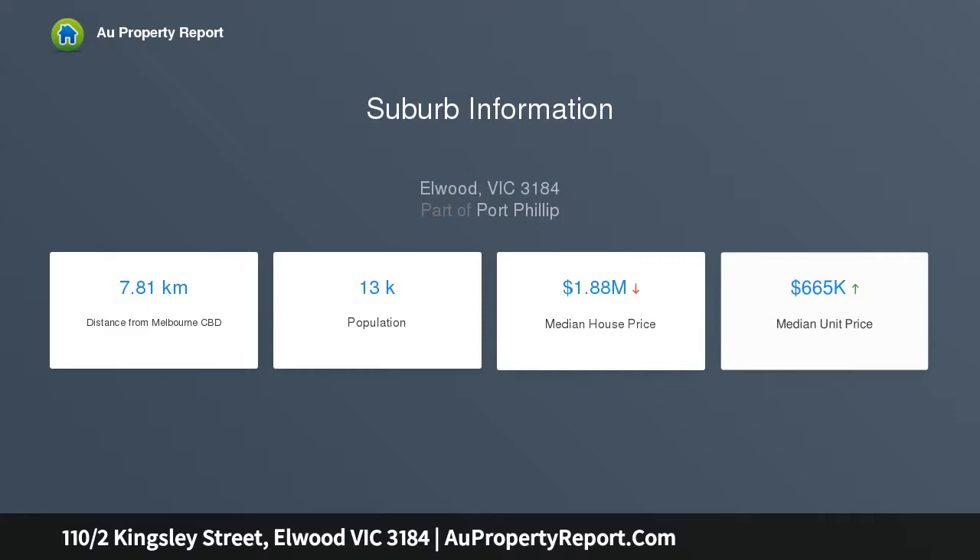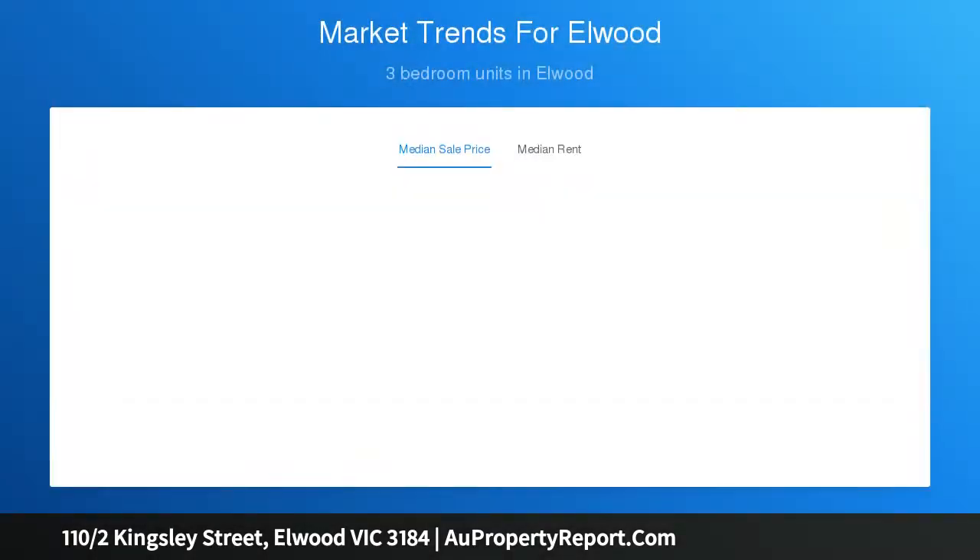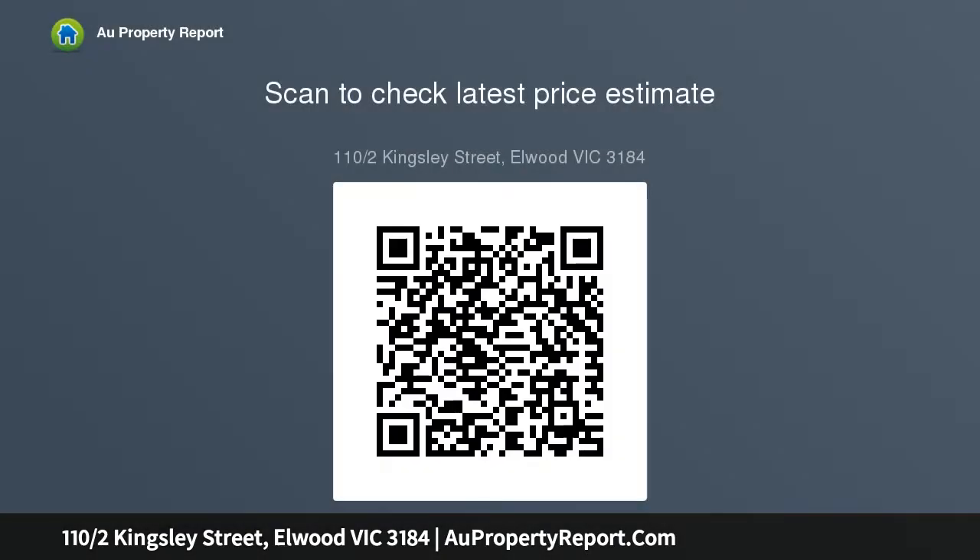This two-bedroom contemporary design excels with an abundance of natural light in the living zone, thanks to big double glazed windows enhancing the sense of space. Enjoy coming home to a private and stylish hidden wonder featuring security entry, basement parking for you and your guests, a sleek marble kitchen with Miele appliances, and an ensuite and bathroom with marble surfaces.